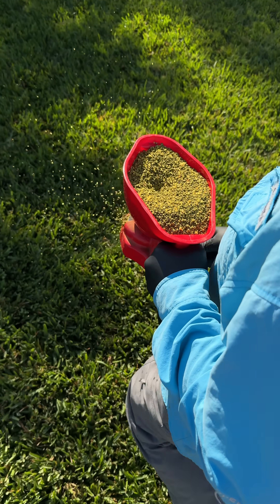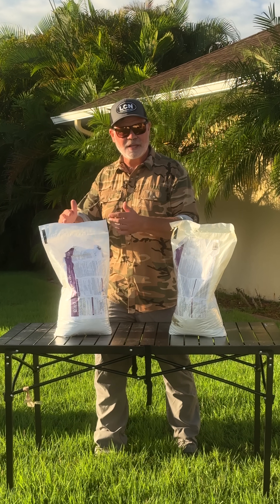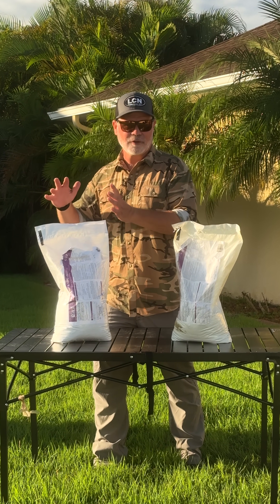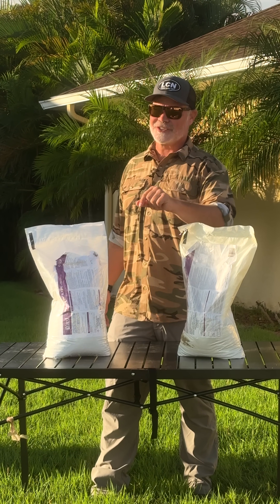If you actually have some prodiamine, just use it. Get rid of it. Don't buy more. But if you do need to buy more and you're in the fall, buy the dimension dithiapyr so you make sure you don't go over your annual maximum. That's the only reason why we recommend it. They both work the same. Get them watered in and I'll see you in the lawn.